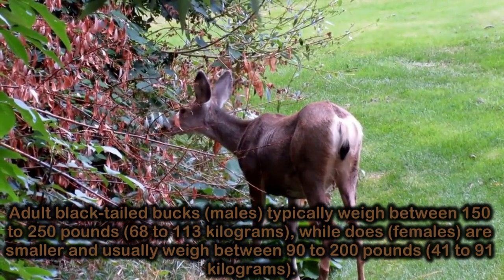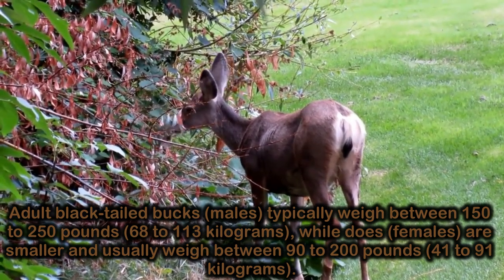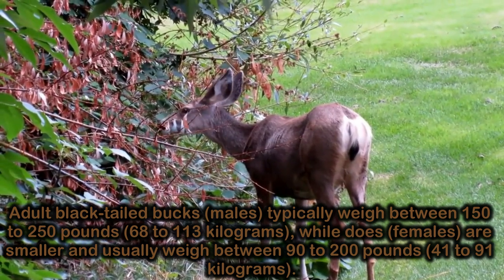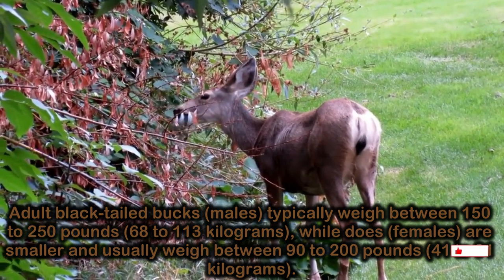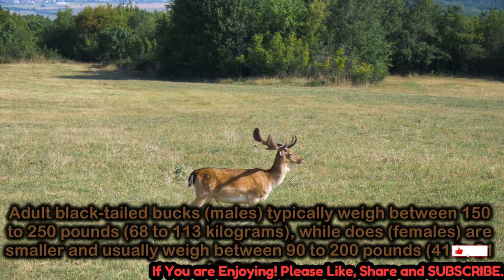Adult black-tailed bucks (males) typically weigh between 150 to 250 pounds (68 to 113 kilograms), while does (females) are smaller and usually weigh between 90 to 200 pounds (41 to 91 kilograms).